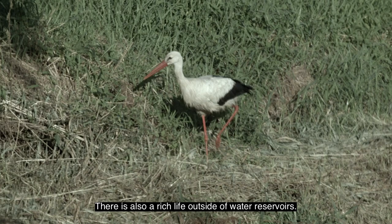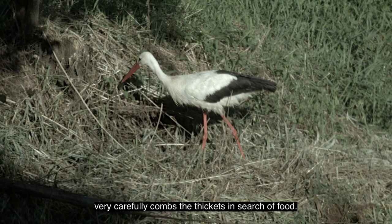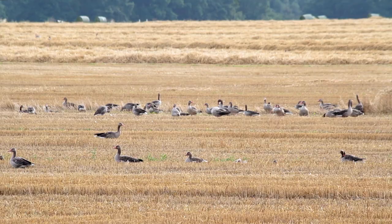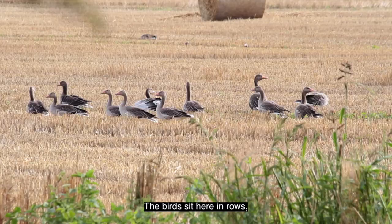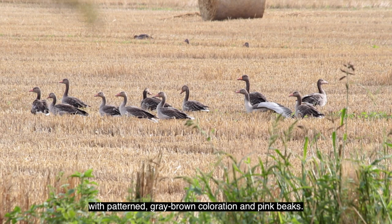There is also a rich life outside of water reservoirs. In a nearby meadow, a hungry white stork very carefully combs the thickets in search of food. He steps very carefully too, lifting its long red legs high. Freshly mown wheat and boundary fields are favorite feeding places for grey-green geese. The birds sit here in rows, diversifying the landscape of the stubble with their patterned grey-brown coloration and pink beaks.